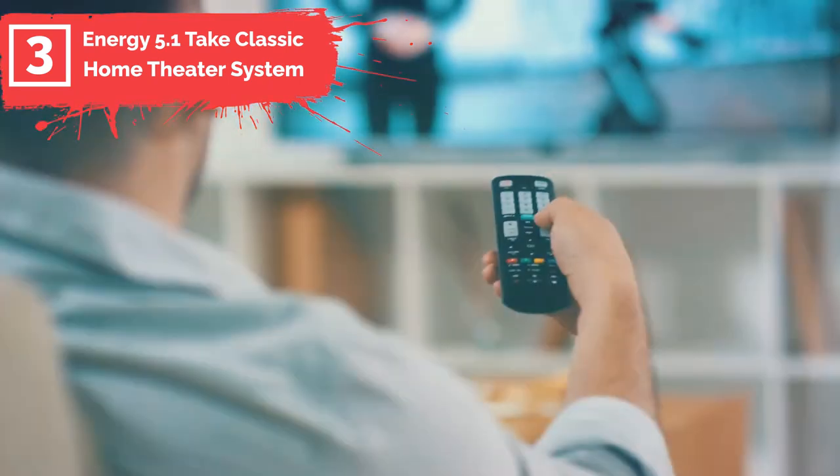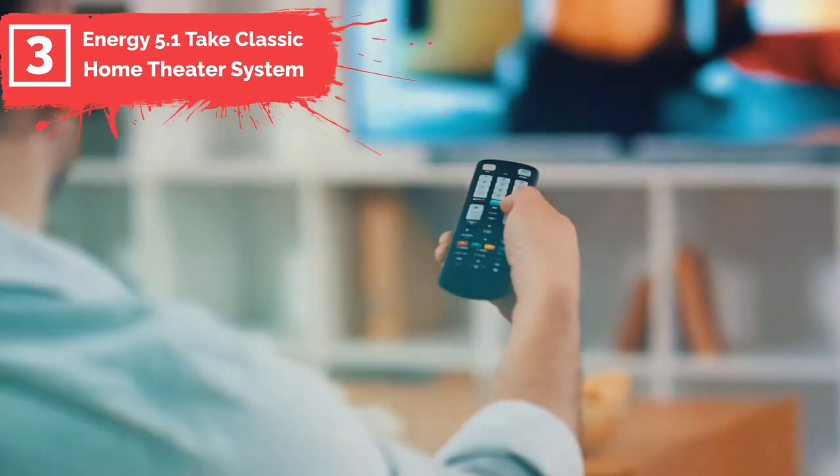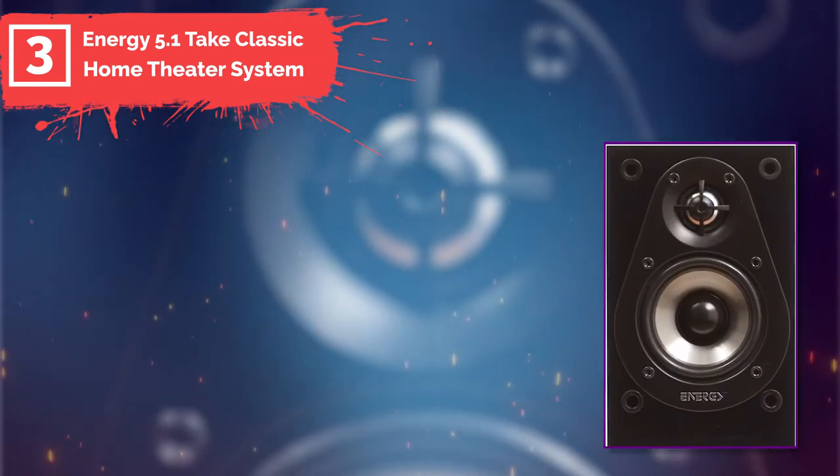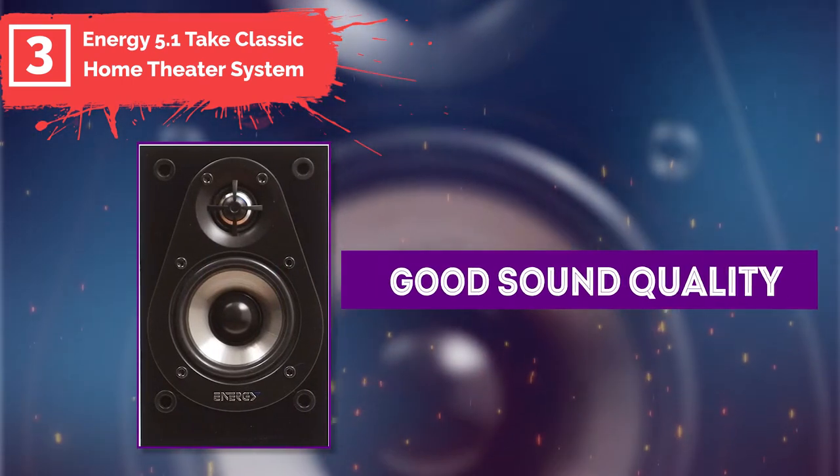There's no receiver set provided with this speaker system, so if you want to use the speakers with your television or other device you will need to purchase it separately. I noticed that these inexpensive speakers produce surprisingly good sound quality with relatively tight bass control, and they were equally enjoyable for music and movies.